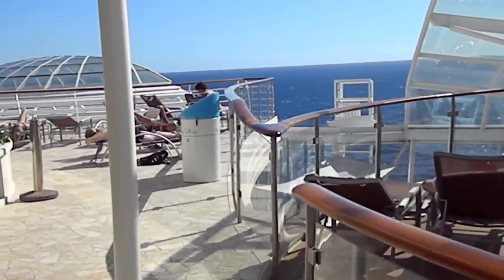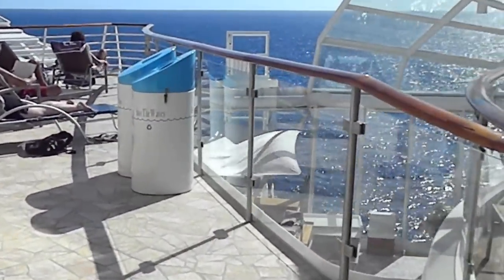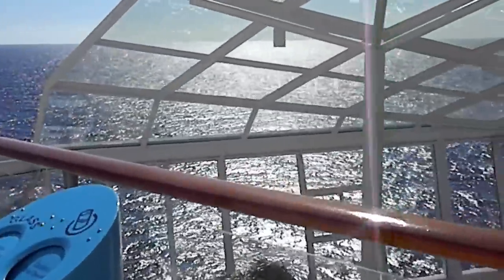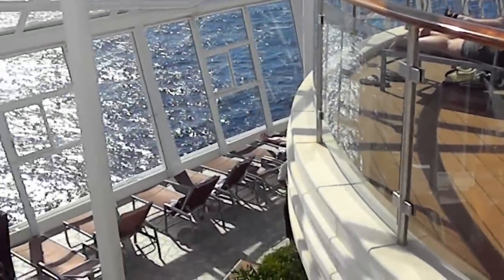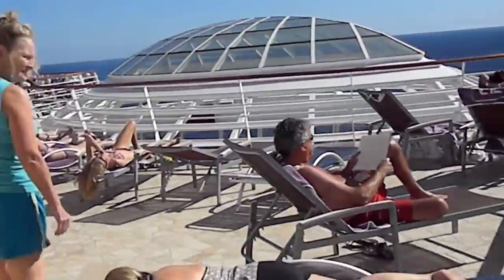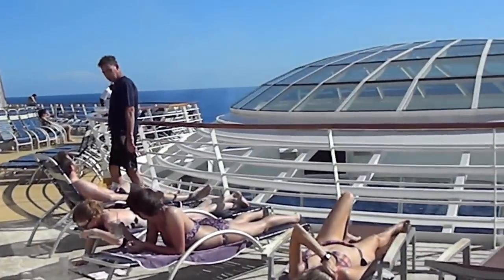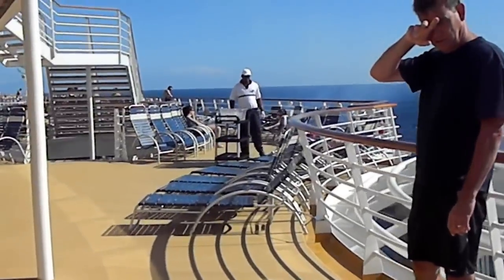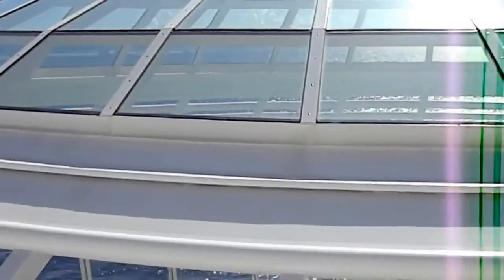Still continuing. By the way, the Solarium Bistro does become the Samba Grill at night — a very clever concept. This is the 15th and 16th floor. The solarium is a really great concept. I encounter yet another hot tub; hot tubs are in big demand, and these are actually two of them.